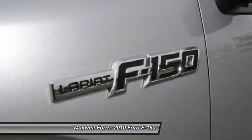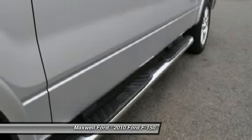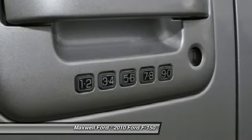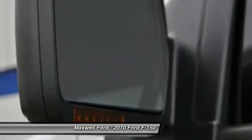With its 20" wheels, you'll be sure to turn heads and be the envy of all your friends. Call now or come back before someone else buys your truck. This is a one owner vehicle in great condition.